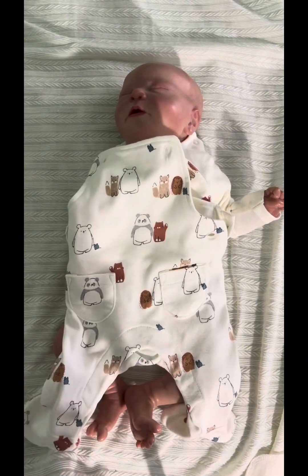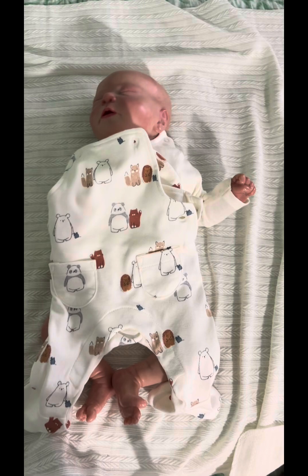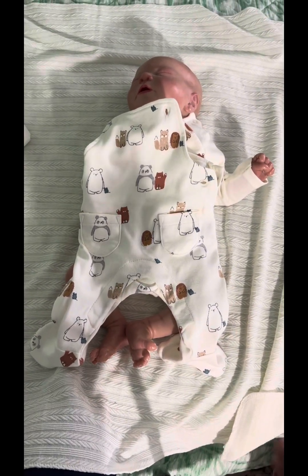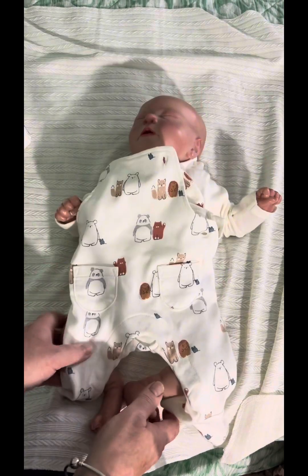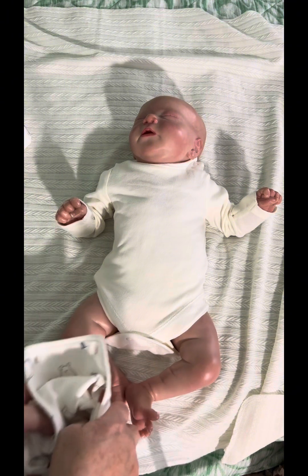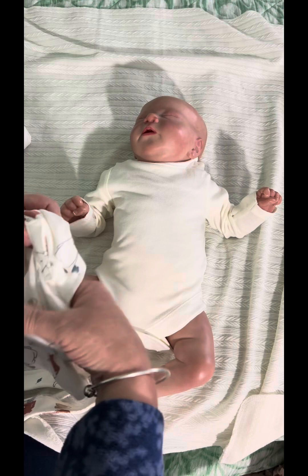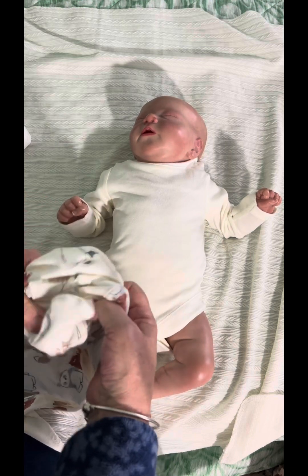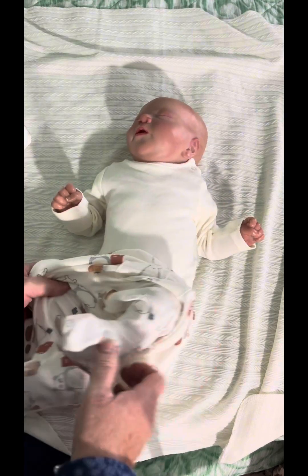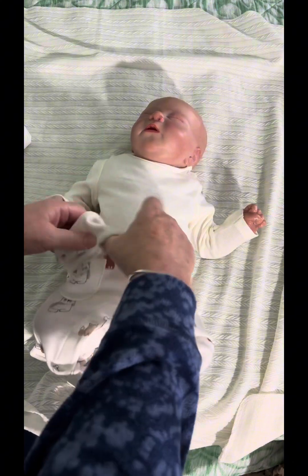I've got another little toddler here next to me to show you as well. I'm just going to go ahead and put this on James. If you can hear barking, it's my little dog downstairs — she's settled down now, so let's continue.